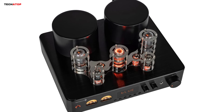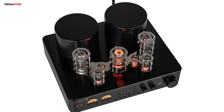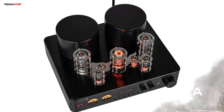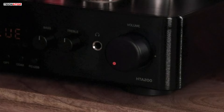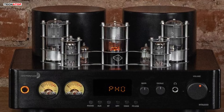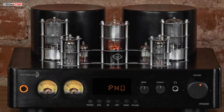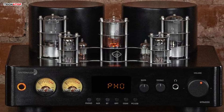Whether you're streaming from your smartphone, playing vinyl records, or connecting other audio sources, this amplifier seamlessly integrates into your setup. Its sleek and stylish design, featuring classic VU meters and exposed tubes, adds a touch of vintage charm to any audio system. The motorized volume knob, controllable via remote, enhances user convenience and makes it ideal for large listening environments.